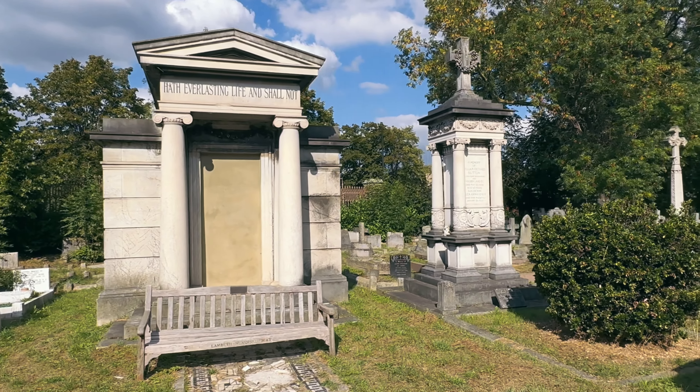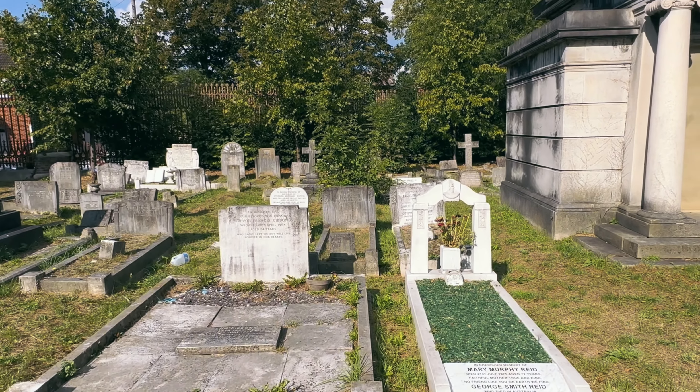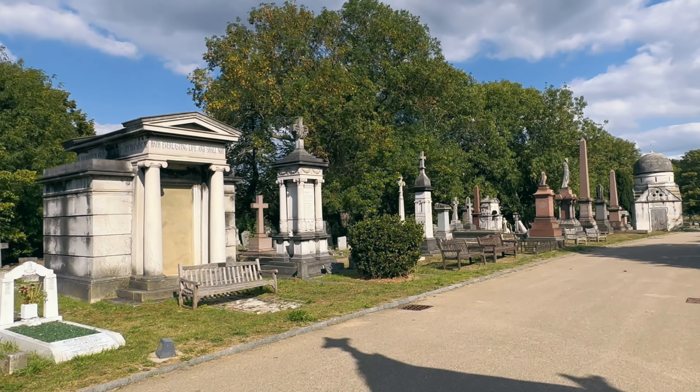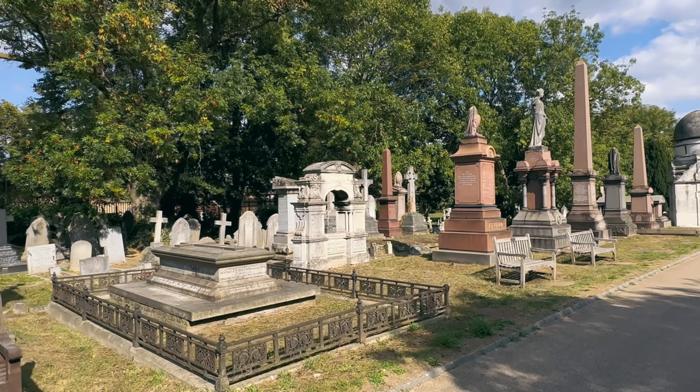The Magnificent Seven refers to seven major cemeteries that were built in the Victorian era, in direct response to the growing number of people living in London and what comes along with that — the growing number of people dying that needed a place to rest.